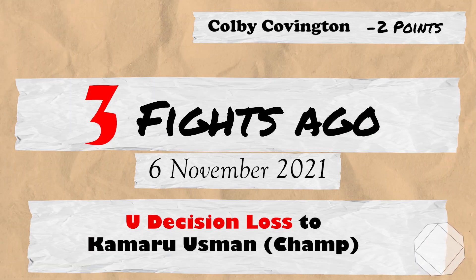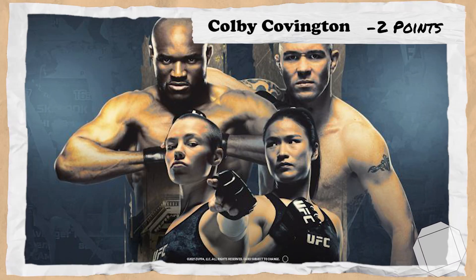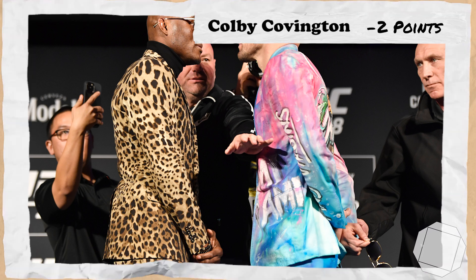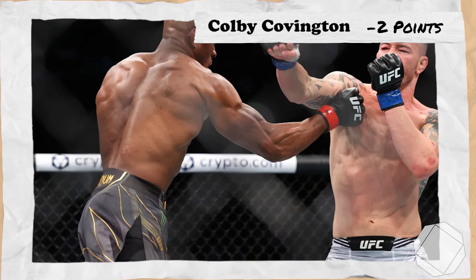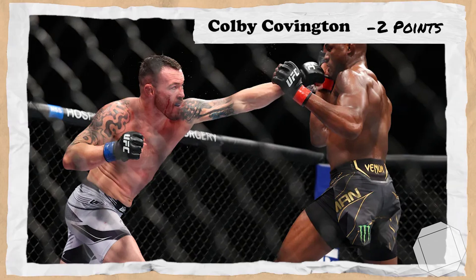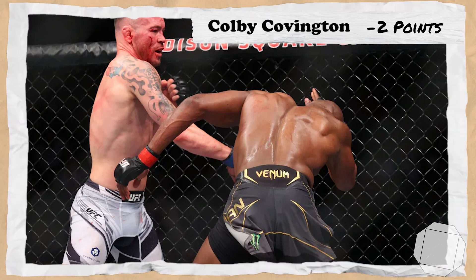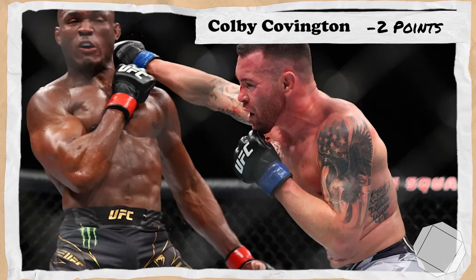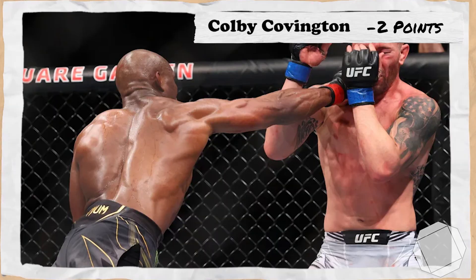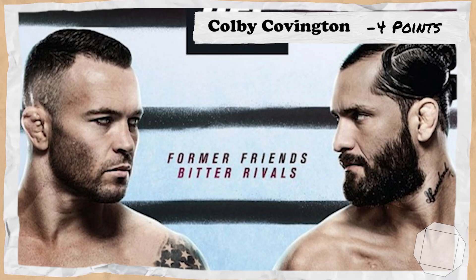3 fights ago takes us to the 6th of November 2021 for UFC 268 Usman vs Covington 2, where Covington would make his 2nd attempt at the welterweight championship against Kamaru Usman. Covington would seemingly come in with a strange game plan, looking timid in the first 2 rounds trying to strike from the outside. However, Colby would abandon this in the 3rd, reverting to his typical high-pressure volume and turning the fight into a competitive barn burner. Ultimately it wouldn't be enough and Usman was given the close unanimous decision, losing 2 points for Colby.